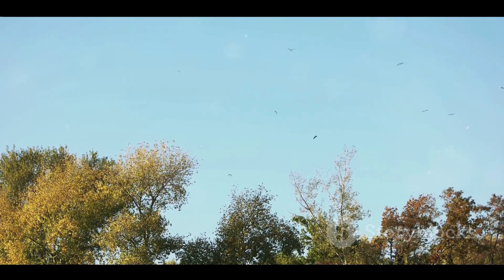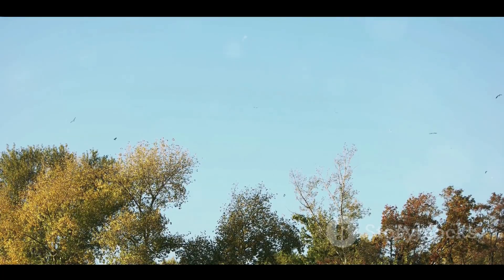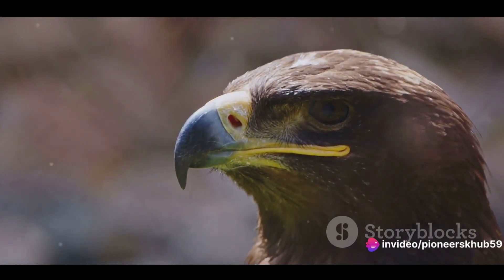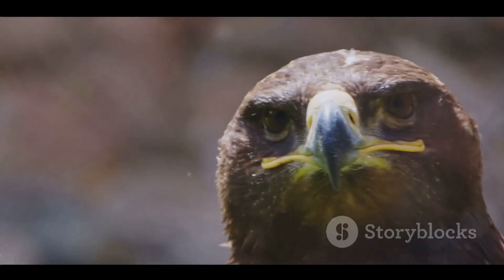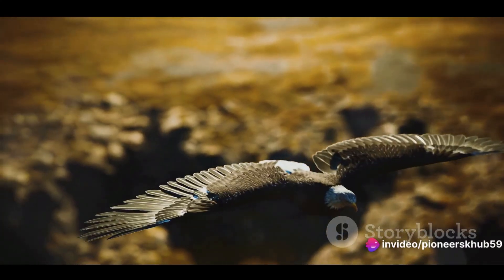Wind currents also play a crucial role. Birds often migrate along set wind patterns, using the wind to help push them along their journey. So the science of bird flight is a combination of biological adaptations — like hollow bones, feathers, and wing shape — as well as environmental factors like thermals and wind currents. Each element works in harmony, enabling these creatures to perform the incredible feat of flight.